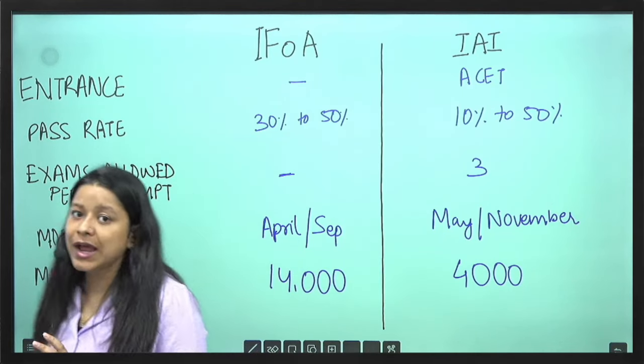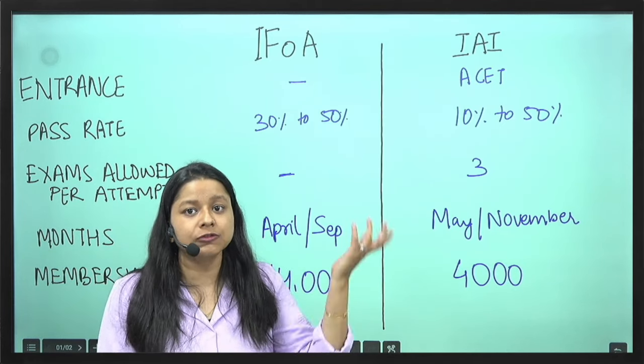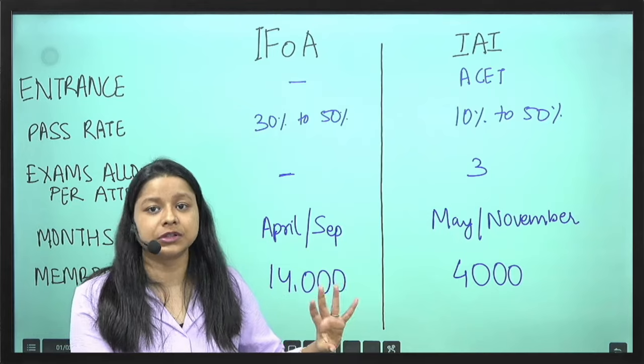To distinguish between IFOA and IEA — this is a very common FAQ that students have: whether should I sit for an examination from IFOA or whether should I sit for an examination from IEA. Let's understand the differences between the two.